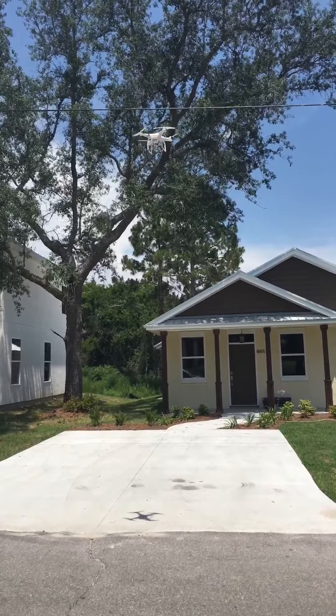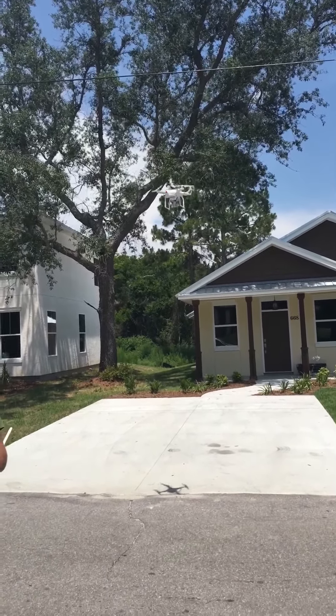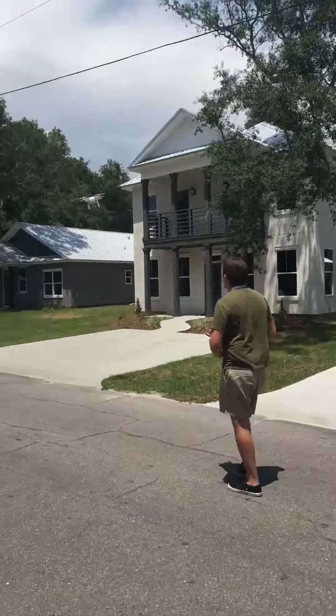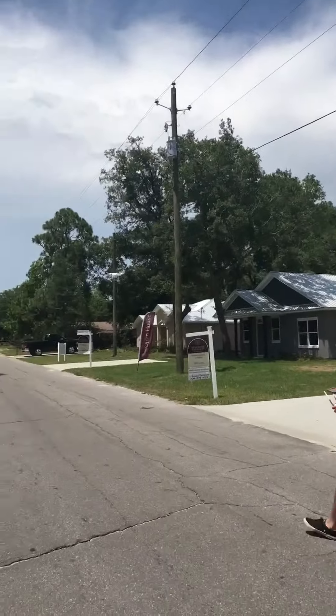These are our new construction homes on Helen Avenue. We've got 668, 672, and 676. Several more coming.